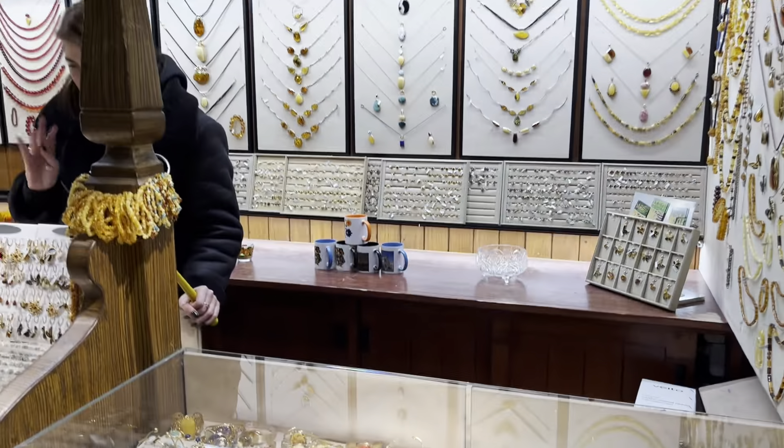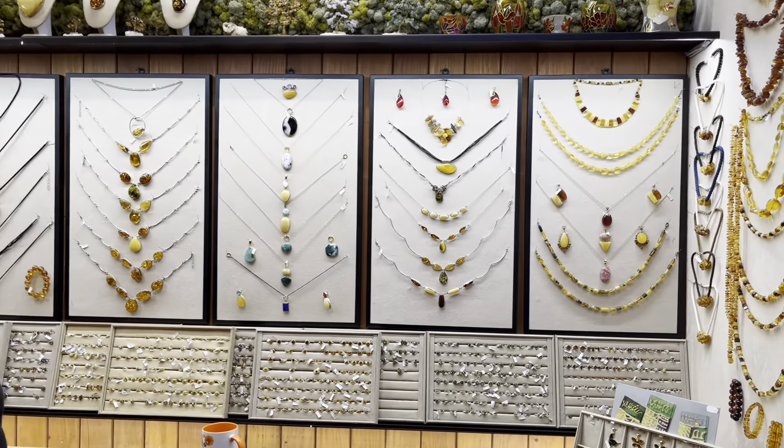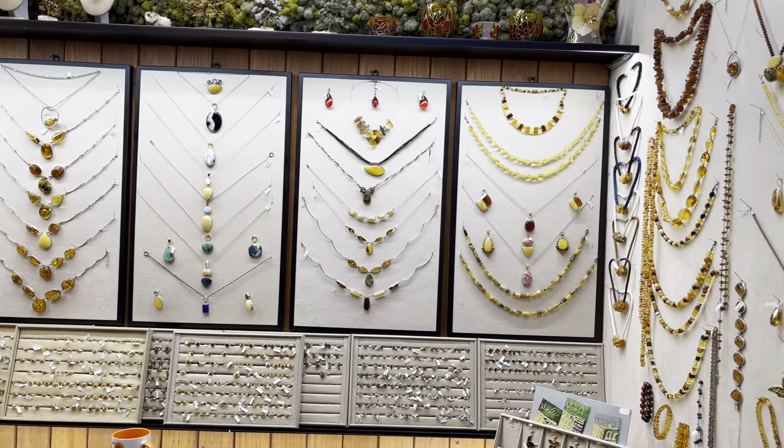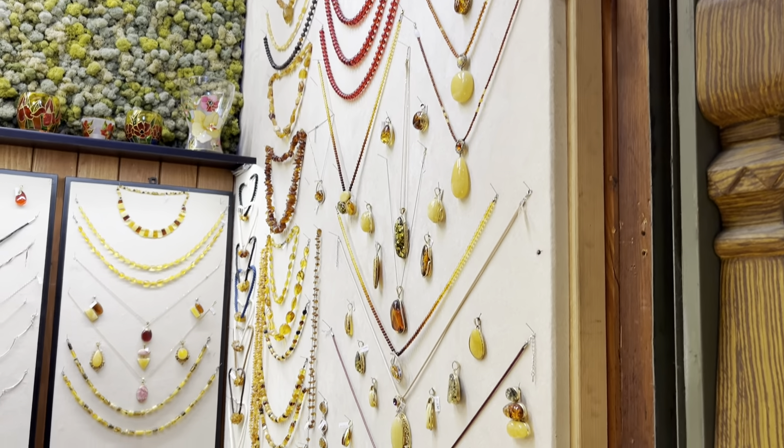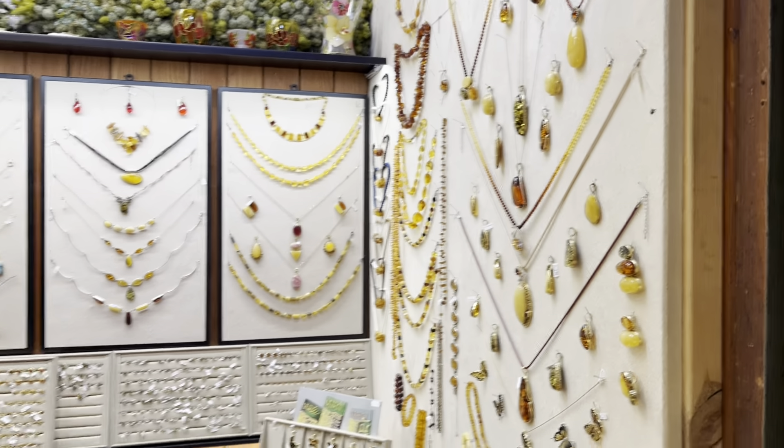You get a very good deal on amber here — much lower than in the UK — and you get much better quality as well. You can see all the necklaces on the wall that this lady is selling here. If you like shopping, I'm sure you'll like it here at the market.